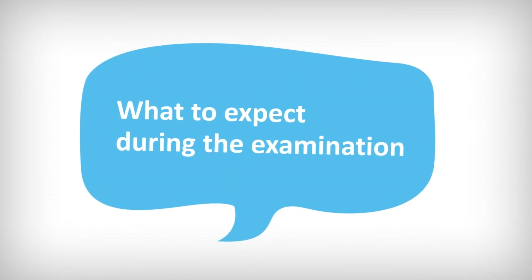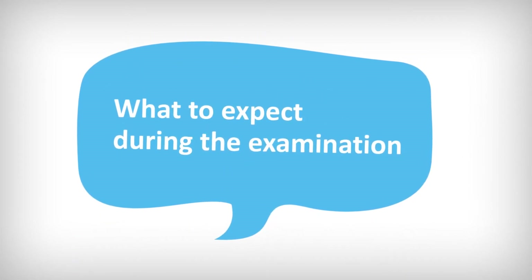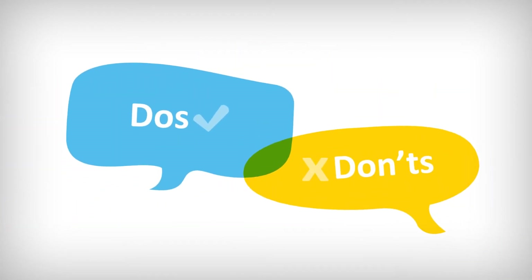What to expect during the examination. There's a lot to remember on the day of the exam. Here are some do's and don'ts that will make your exam go as smoothly as possible.